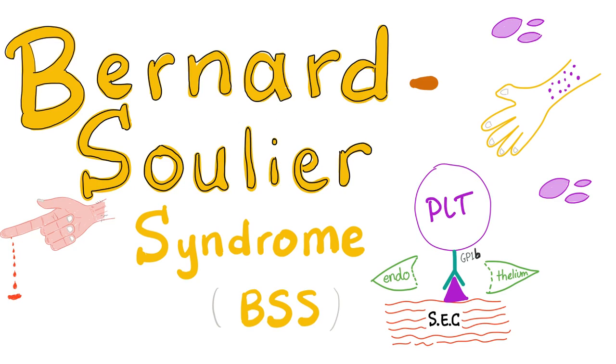Hey guys, it's Medicosis Perfectionists, where medicine makes perfect sense. We continue our bleeding and coagulation playlist. In today's video, we'll discuss Bernard-Soulier syndrome.